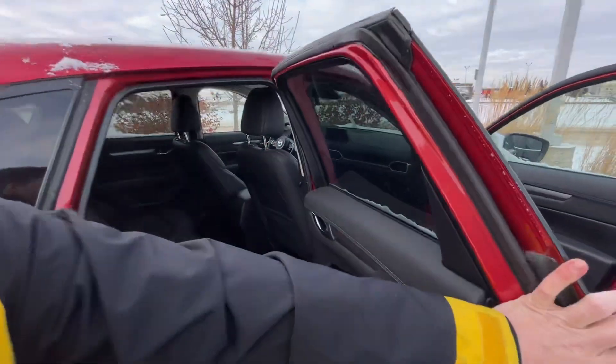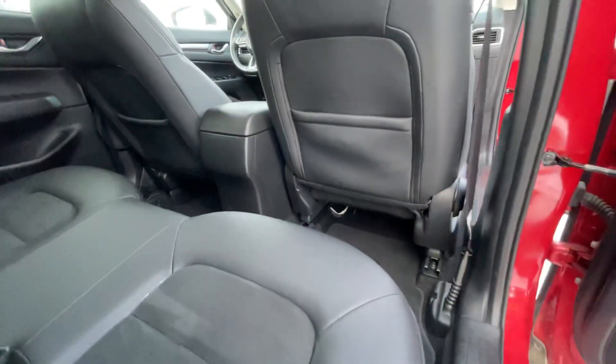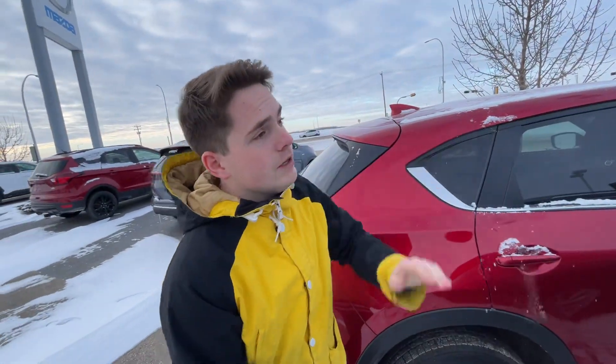Another thing to note: the GSL is going to have a sunroof — this one does not, as this is just a GS. Looking at the back, it maintains that soft touch interior, beautiful leatherette and suede. A lot of people like the GS because it's got that nice balance between price and doing exactly what you want, especially with the great gas mileage.